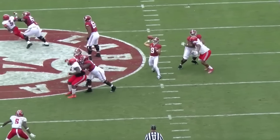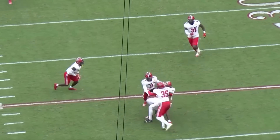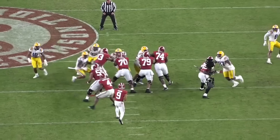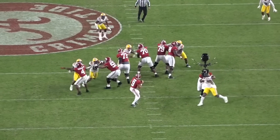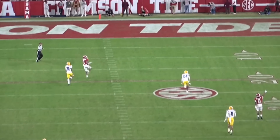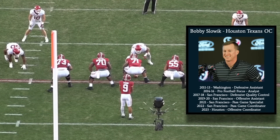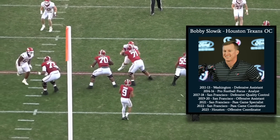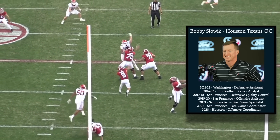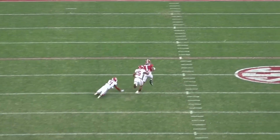He's best fit for a system that emphasizes hard play action and long-developing route concepts, with protection schemes that create lanes for him to see his receivers downfield, which, to me, makes Houston the perfect match for Young. Newly hired Texans head coach D'Amico Ryans brought Bobby Slowick along with him from San Francisco to be his offensive play caller. Slowick is another member of the perpetually growing Shanahan coaching tree. Mike Shanahan gave Slowick his first coaching job in Washington back in 2011, then in 2016, Slowick joined Kyle Shanahan's 49ers, where he eventually took on the role of pass game coordinator. Slowick will install his interpretation of the Shanahan wide zone offense in Houston, and this scheme would bring out the best in Bryce Young.